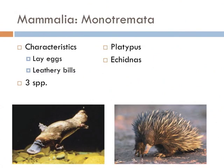Monotremes are a very rare group of mammals — only three species exist on Earth. The platypus is one of them. In fact, the platypus was so strange that the first explorers to write about it were discounted because no one believed such a strange animal existed. Monotremes can be differentiated from other mammals because they lay eggs and have leathery bills.